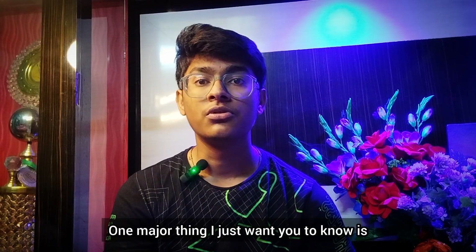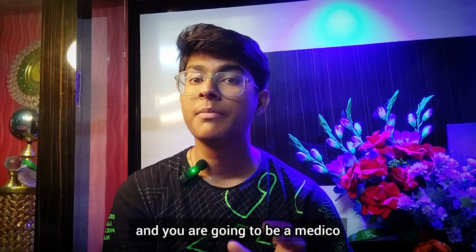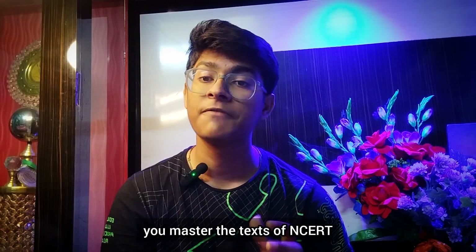One major thing I want you to know is that studying for gaining knowledge and scoring the highest are totally different things. You are going to be a medical professional and your interest in gaining knowledge regarding this subject is at its peak. But before that, just limit yourself until you master the texts of NCERT.